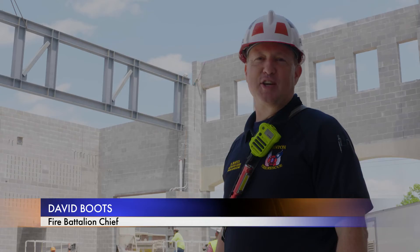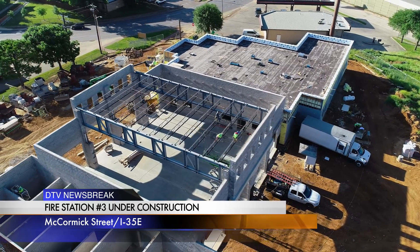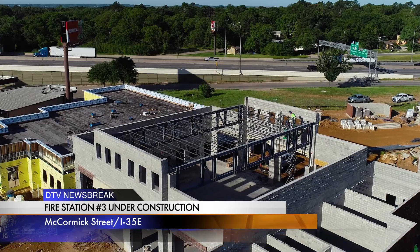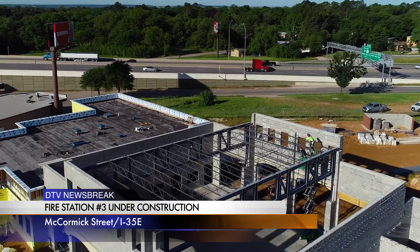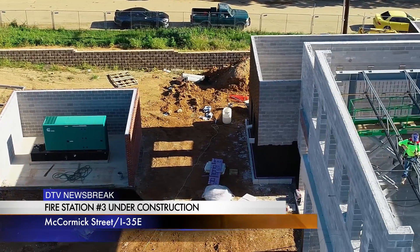The first truss just went in. It's 73 feet long on the span across the bay and we'll be putting the second one up shortly. The trusses are a big deal because of their massive size and weight — they weigh 16,000 pounds a piece and they're the main structural support for the whole roof coming into the bay. There will also be windows interspersed in the trusses to allow natural lighting into the bay, because it can get kind of dark in here without it.